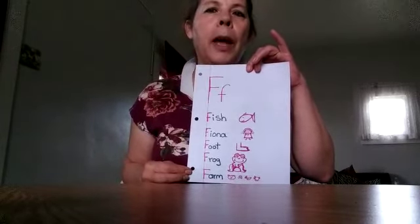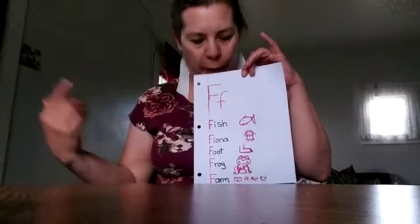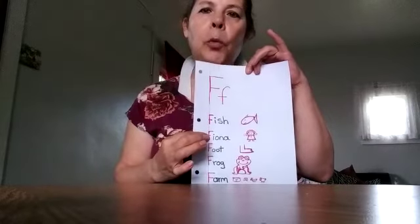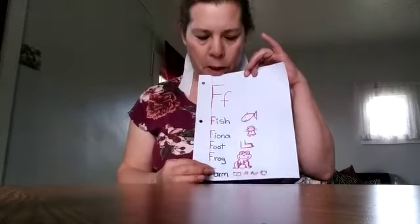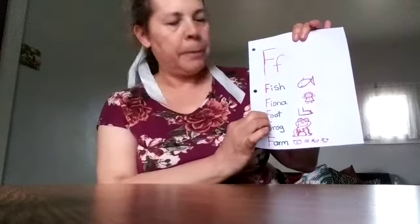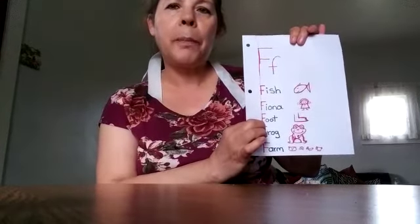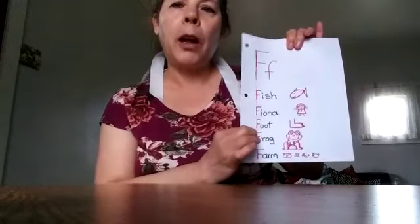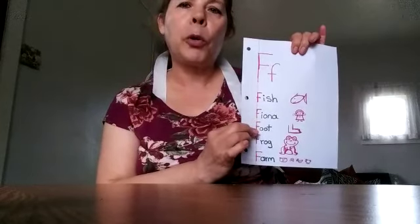I'm going to say that I made a story. I chose Fiona. Fiona went to the farm, and she saw a fish and a frog. She asked them to come and visit, so they did. When they were on their way to the farm, the frog broke her foot.